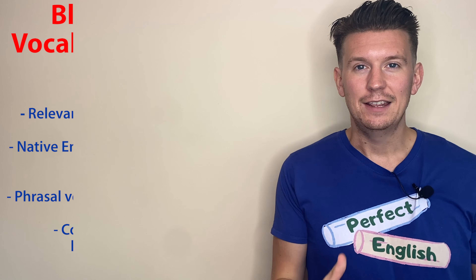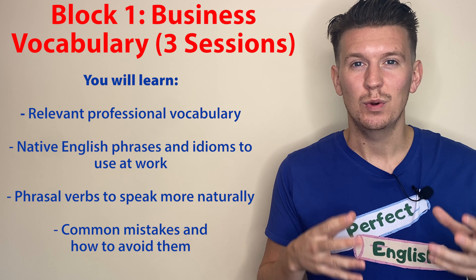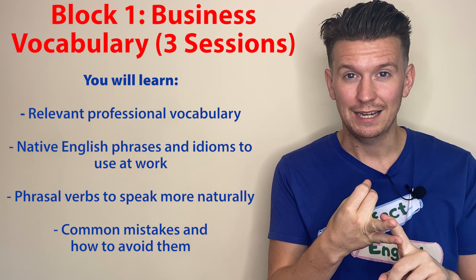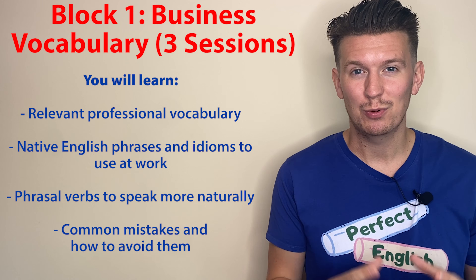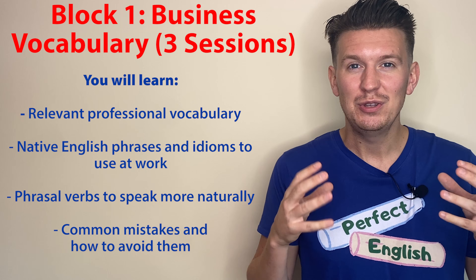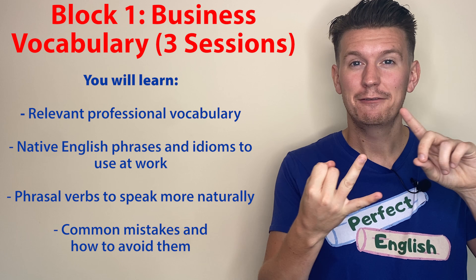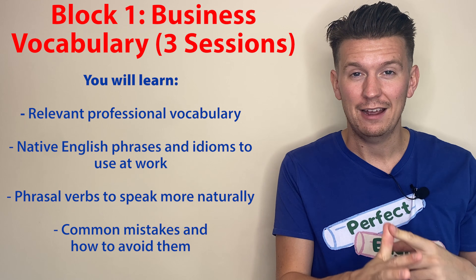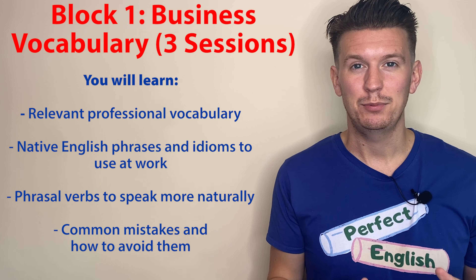Block one. In the first block, I will give you all the professional vocabulary you need to express yourself in the most professional, the most polite and the simplest way. You don't need to use a hundred words to express yourself. You can do it in the simplest way. So you will learn idioms, phrasal verbs, analogies, business vocabulary, formal vocabulary — everything you need to help you express yourself in the best possible way, just like a native speaker would.